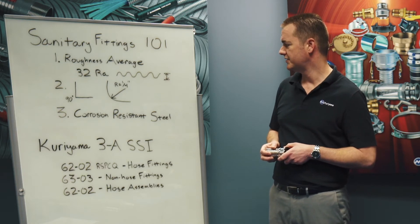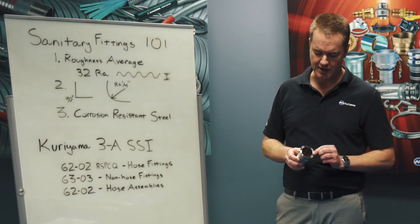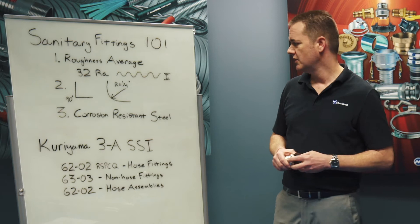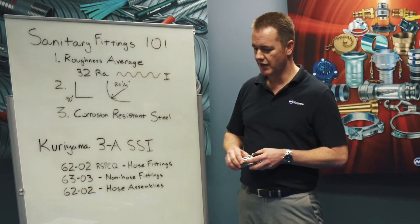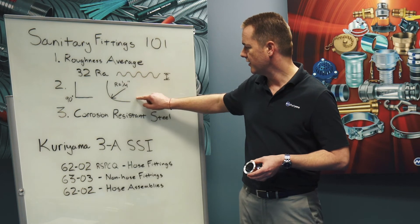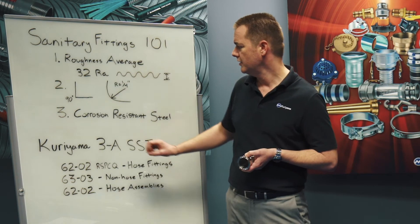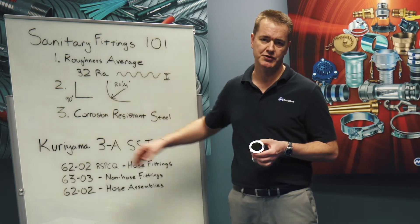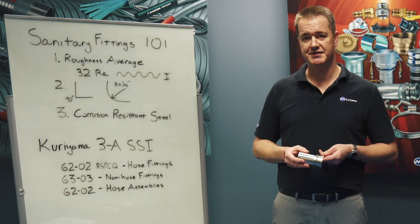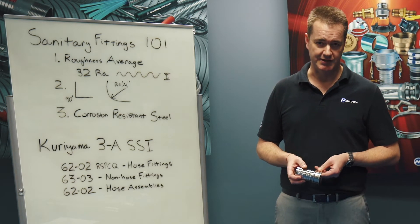The second most important criteria is the angles. You don't want any sharp angles on the food contact areas where bacteria can be trapped. Therefore there's a requirement of a minimum radii of one quarter inch anywhere that food can come in contact with, and that's for cleaning. The third most important criteria is corrosion resistance. All sanitary fittings need to be made out of a corrosion resistant stainless steel. All Kuriyama sanitary fittings are made out of 316L stainless steel.